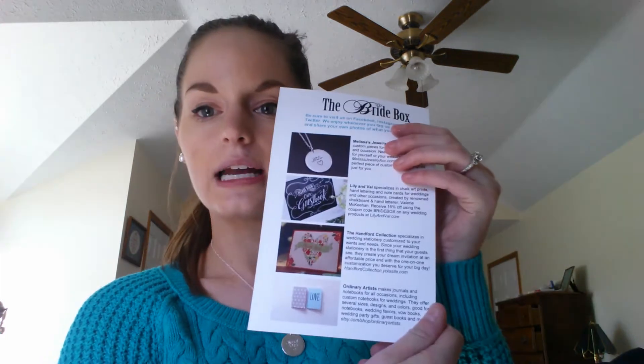I really like it because I can still wear it even after I'm married. Every month Bride Box does a theme, but this month it just says 'The Bride Box,' so they must not have a specific theme. That first item was from Melissa's Jewelry, and the card says we have four items — though usually there are five.